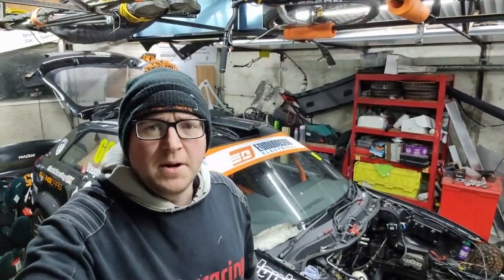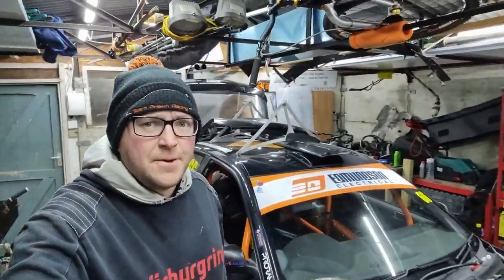Hello everybody and welcome back to Team Prom Racing. So last week I went on a little bit of a road trip and I chatted so much that we got up to nearly 20 minutes of video before I even arrived at the first stop. Oddly, a lot of people quite like that - I've got quite a few messages saying they like that sort of technical chat. So without further ado, I'm going to get back to the road trip - we are just about to arrive at Badger 5.